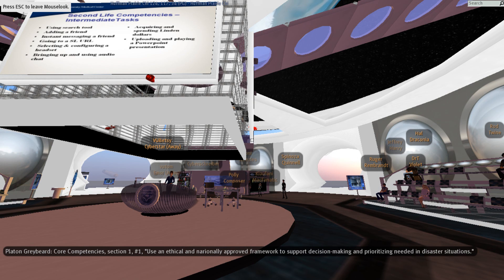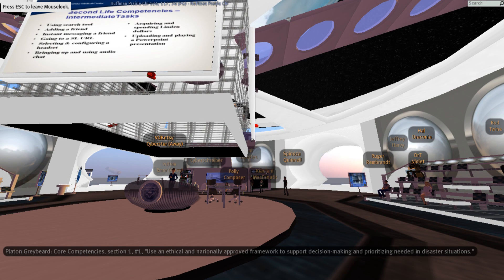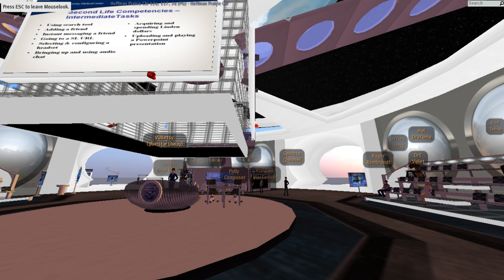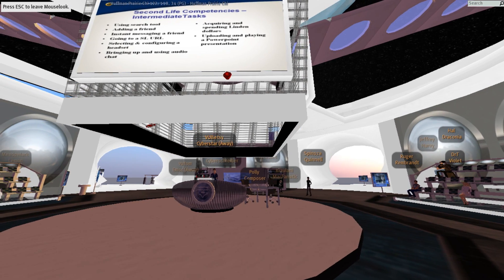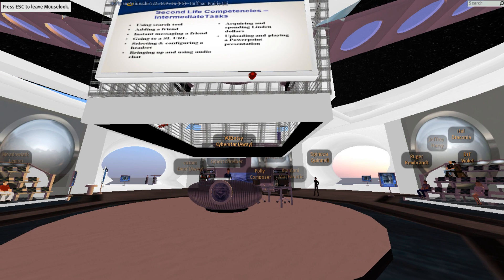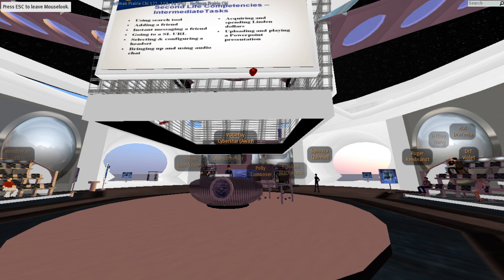These are the intermediate tasks that we've put together for Second Life. We'll be having a demonstration video for some of these things, but certainly not every one of these tasks are going to be required of our people in order to get through their simulation management experience.